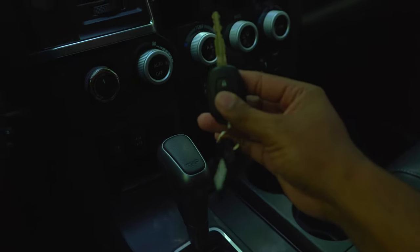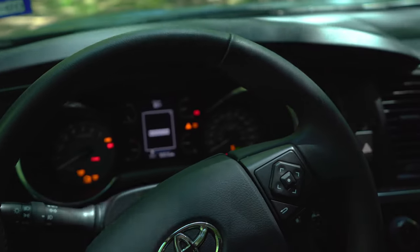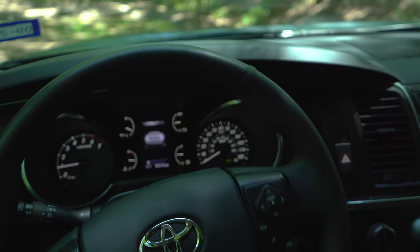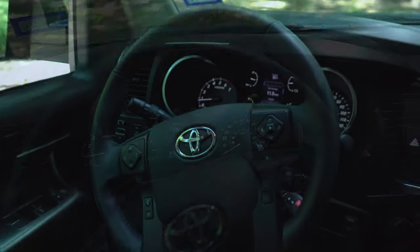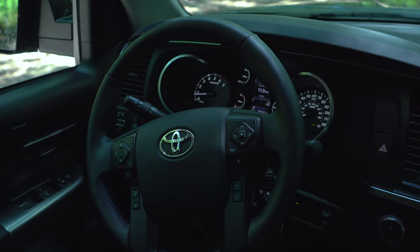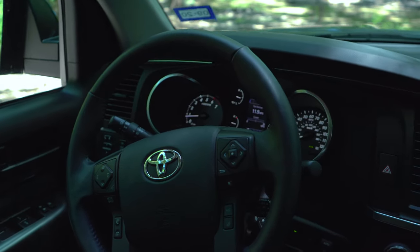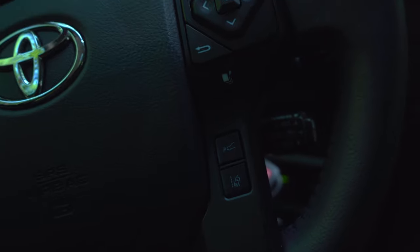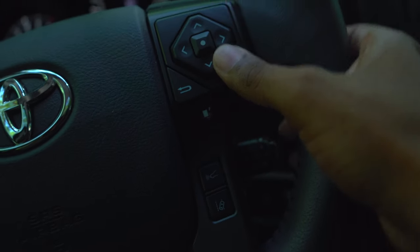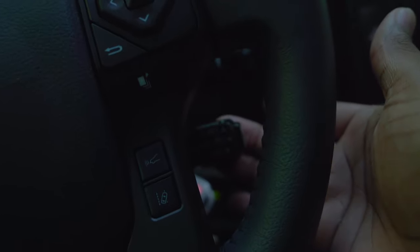Inside, you have a traditional illuminated key slot — you just stick the key in and that's how you start the vehicle. At the steering wheel, you've got a very large old-school design with smooth leather all around. On the right side you have all your cruise control settings — this does have adaptive cruise, which is actually surprising. You also have menu controls, and your cruise control stock is the old-school style: push up to cancel, press to resume, and go up and down to adjust speed.